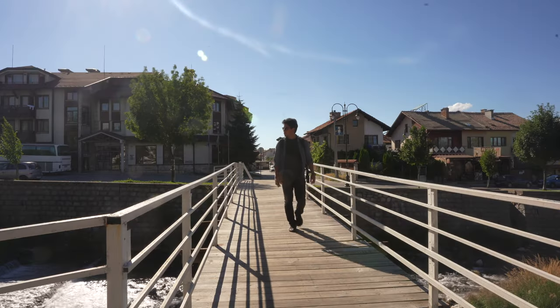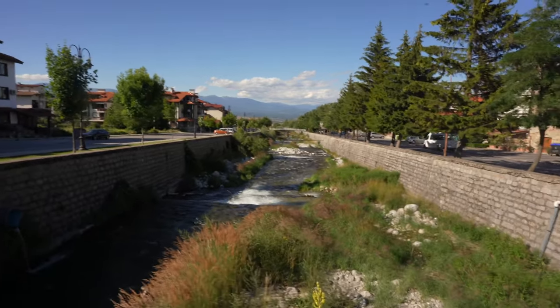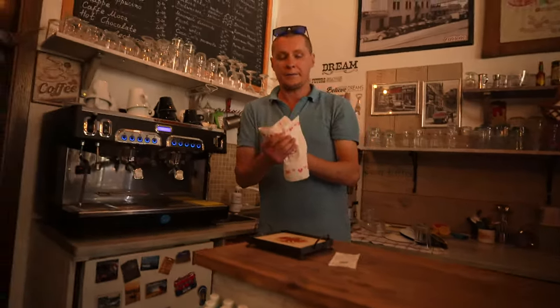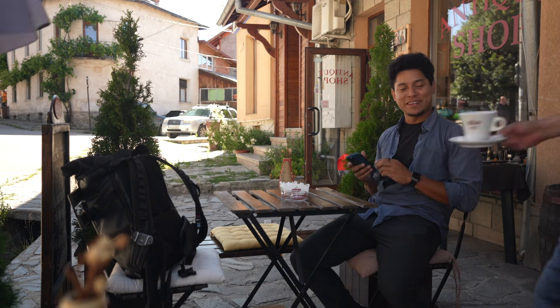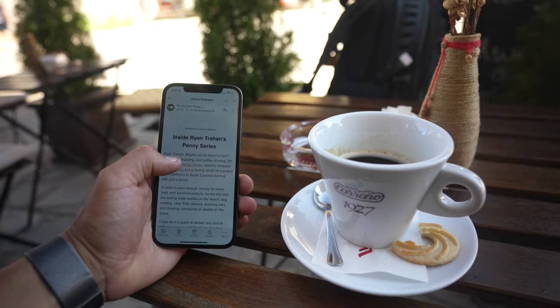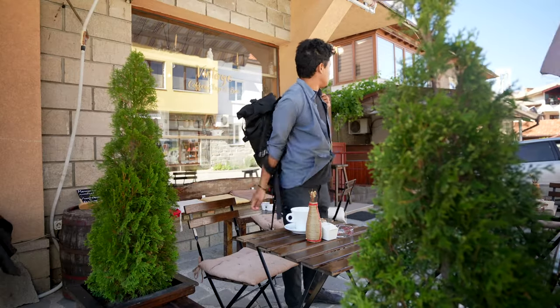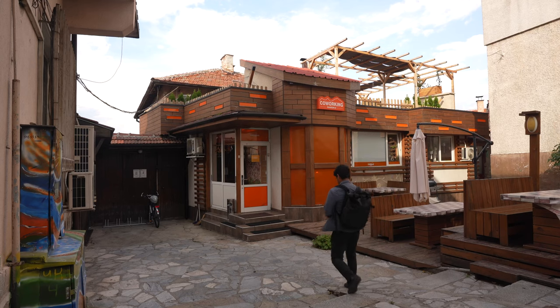Today I want to show you what a whole day in Bansko is like — it's around 8 AM in the morning, so let's go and take a walk. I usually start the day with a good coffee. I found this café just on the main street — a small, cute place to start the day, watching people pass by, some nomads heading here and there. Now it's time to do some work, and there's no better place than Co-working Bansko. I'm going to the lounge.